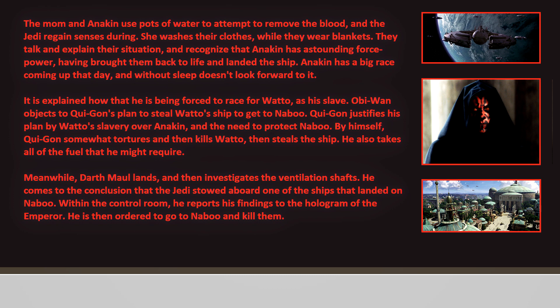Meanwhile, Darth Maul lands and investigates the ventilation shafts. He comes to the conclusion that the Jedi stowed aboard one of the ships that landed on Naboo. Within the control room, he reports his findings to the hologram of the Emperor and is then ordered to go to Naboo and kill them.